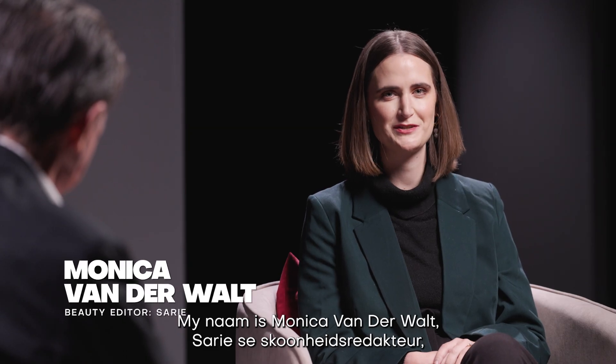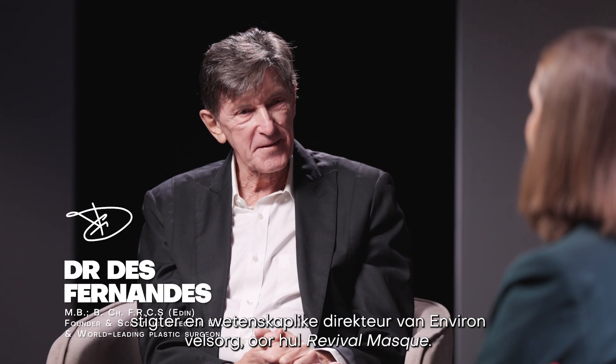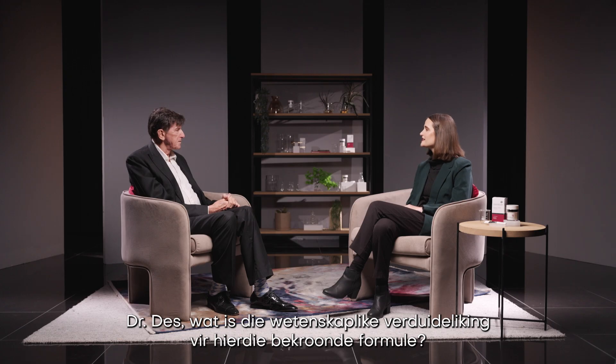I'm Monica van der Waal, SARI's beauty editor, and I'm talking to Dr. Des Fernandes, founder and scientific director of Environ Skincare, about their Revival Mask. Dr. Des, what is the science behind this award-winning formulation?